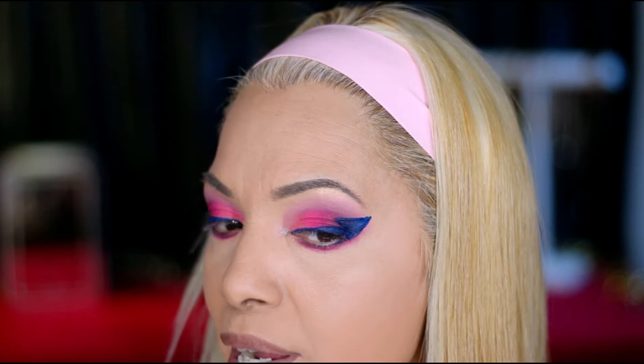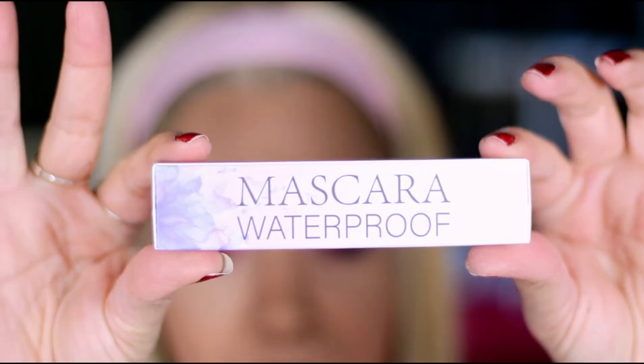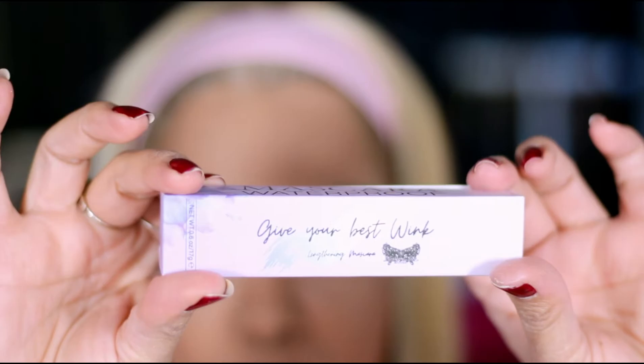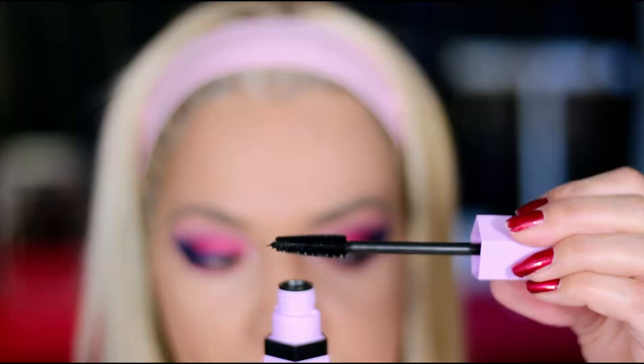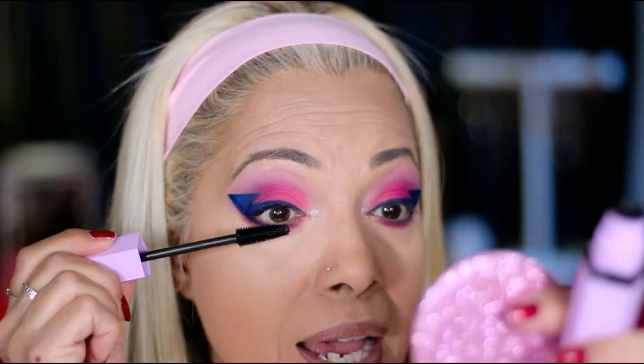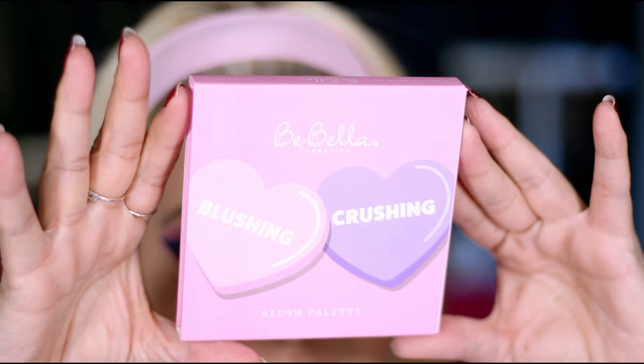Now we're gonna try the Lashes and Lace Boutique mascara — waterproof, this lengthens your lashes. Oh, I love ones that have a whole bunch of bristles. I love how this feels — it actually has a lot of product on the brush. It looks pretty good, I really really like it a lot.